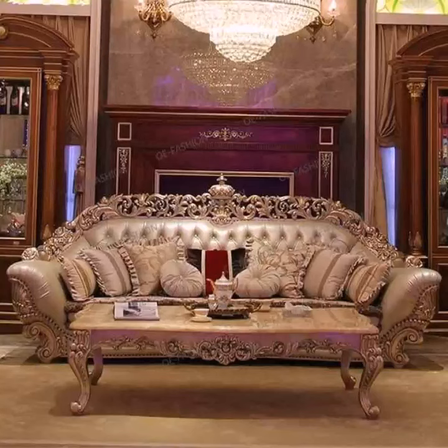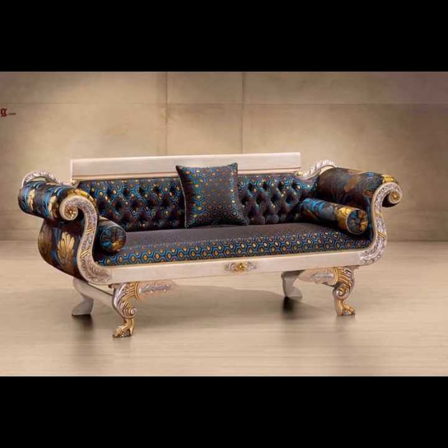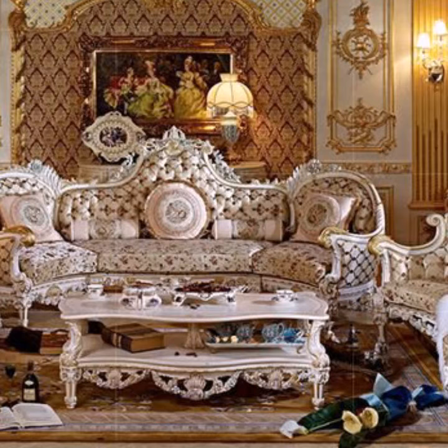Aslam nikki movers, welcome back to my tips channel. How are you? I hope you're also fine and taking care of yourself. I'm also fine. Today in this video I am going to show you ideas and designing about royal sofa designs.